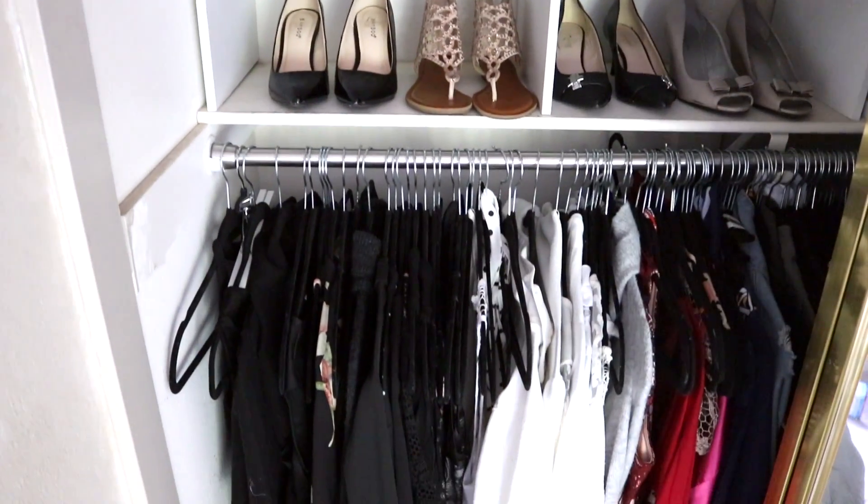I didn't just switch out all my clothing to black and white just for the YouTube video. This is actually the way I really have it — I don't like to see a bunch of crazy prints and colors. I really want to stay with the black and white thing. The way I have my closet organized is by color and then by type: dresses, then long sleeves and knits, then short sleeves and tanks, and I just continue that for each color.